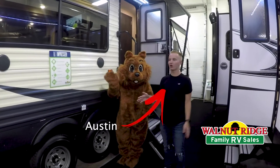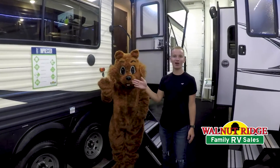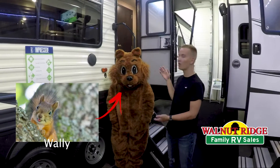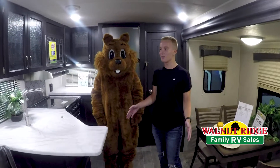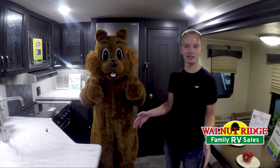Hi, I'm Austin from the campground and we're going to take you through the 32RKTS. I'm going to be Wally's interpreter today. We're inside and back in the kitchen, and we're going to see what Wally likes about this unit.